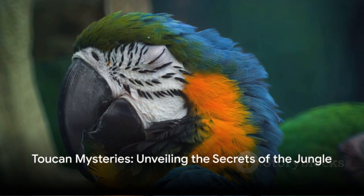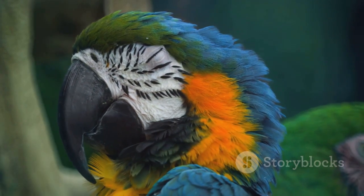And there you have it — a glimpse into the fascinating world of toucans, proving there's more to them than just a pretty beak.